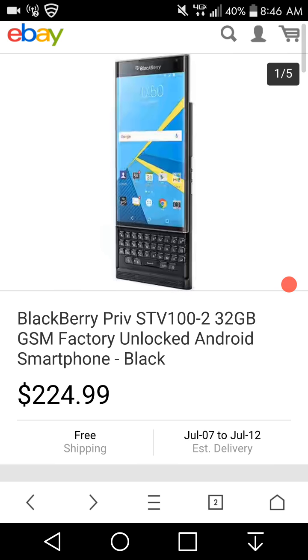The BlackBerry Priv was a nice phone. I liked it. I never got to try one myself, but I would love to try one because I'm a big BlackBerry fan. This is the phone I was going to get when I went to Verizon.